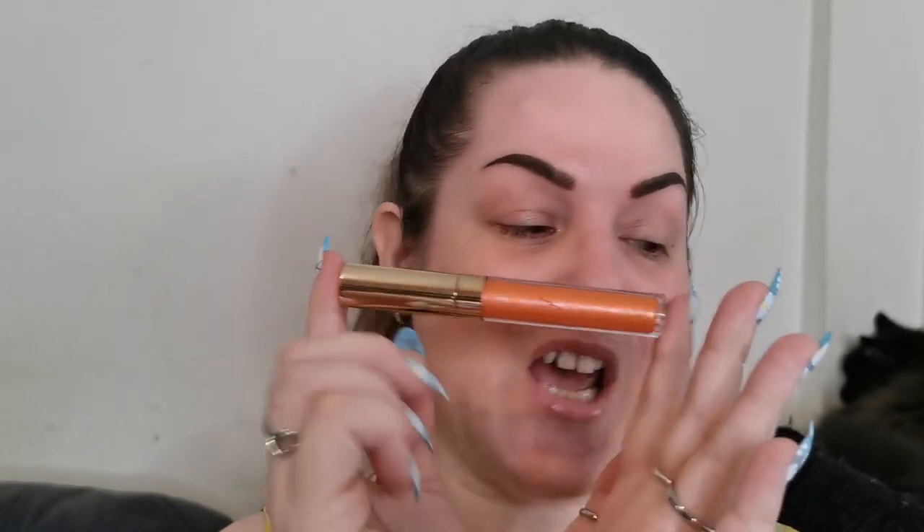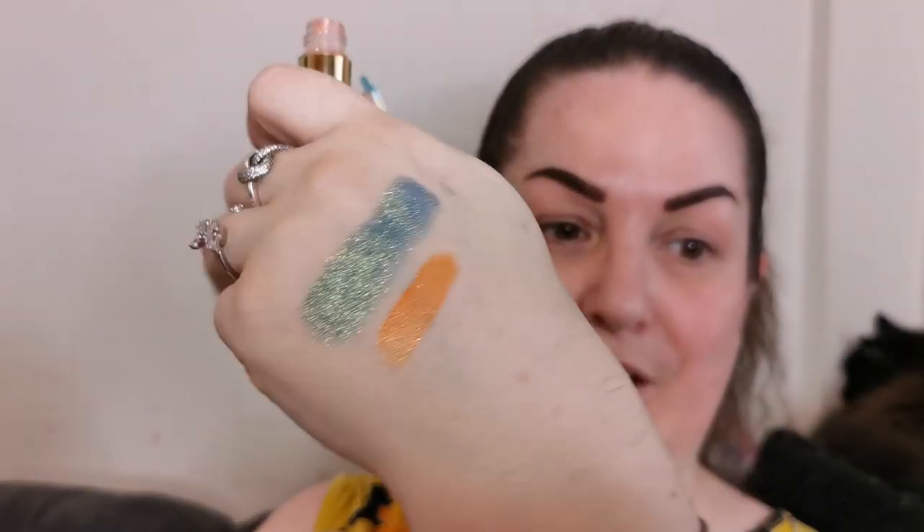The next product is a metallic lip gloss in the shade Flame, which is this beautiful orange. These retail for £10.99 each. I'm just going to swatch that on my hand next to the eyeshadow. That is pretty — it's got some nice pigment.